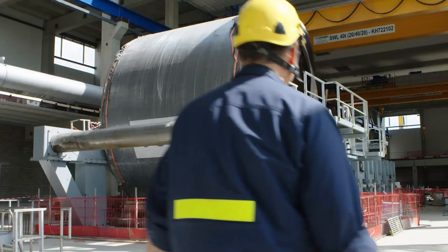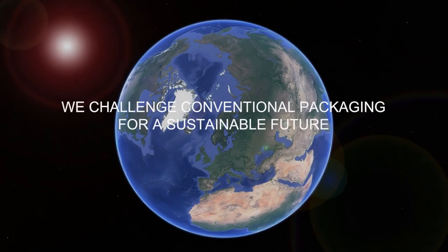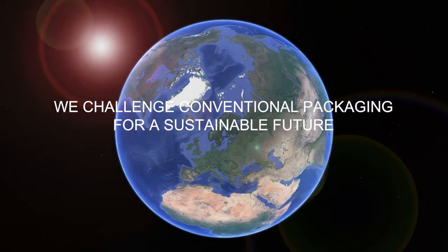But also for Billerud Corsnäs, we will maintain our leading position in this area for profitable growth. So it's actually good for the whole company.